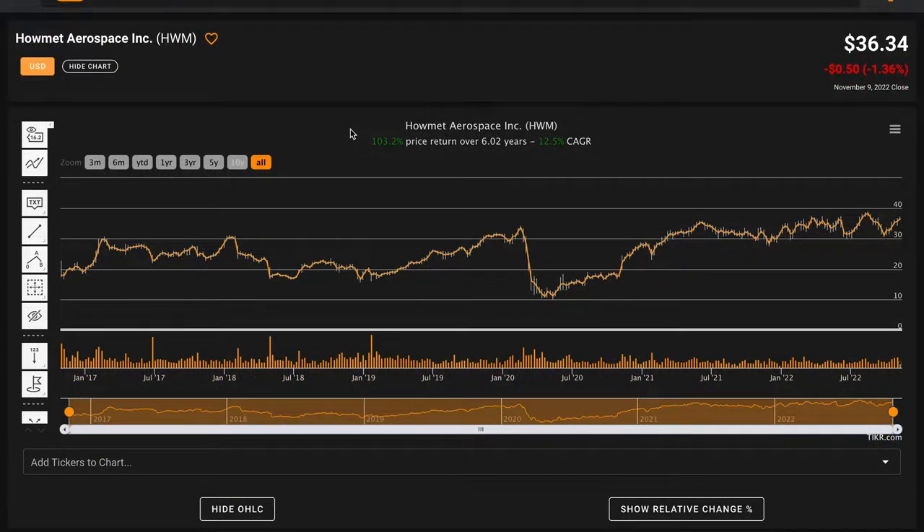For our fundamental analysis today, we are going to be performing the Select Six analysis, taking a checklist-style approach of six standard financial metrics to come to a holistic and beginning understanding of Howmet Aerospace based off of their business fundamentals. This analysis is still a work in progress, and it's an opportunity to learn in public — it will continue to improve and get better over time. So with that said, let's get right into today's analysis.